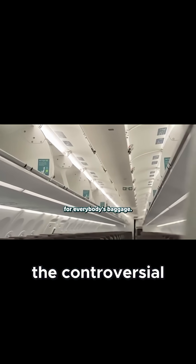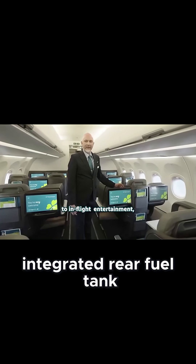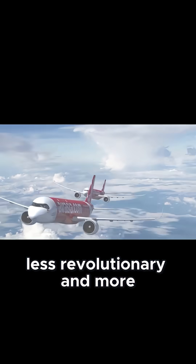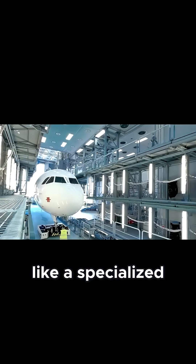Add to this the controversial integrated rear fuel tank, which has faced regulatory scrutiny due to fire safety concerns, and the XLR begins to look less revolutionary and more like a specialised compromise.